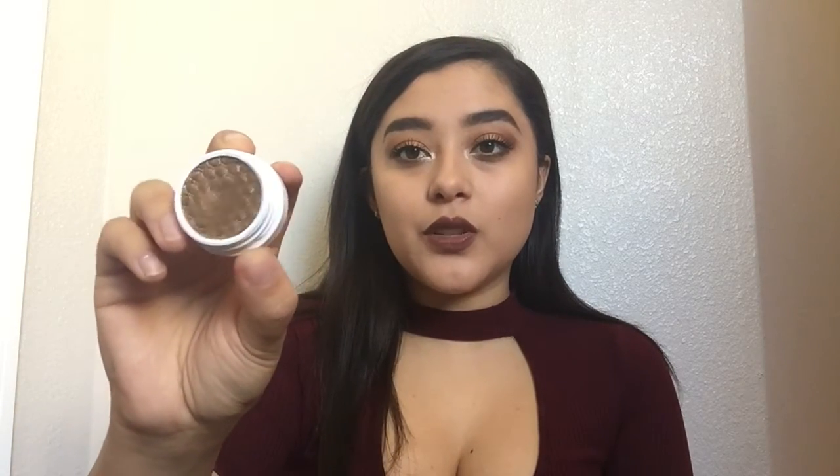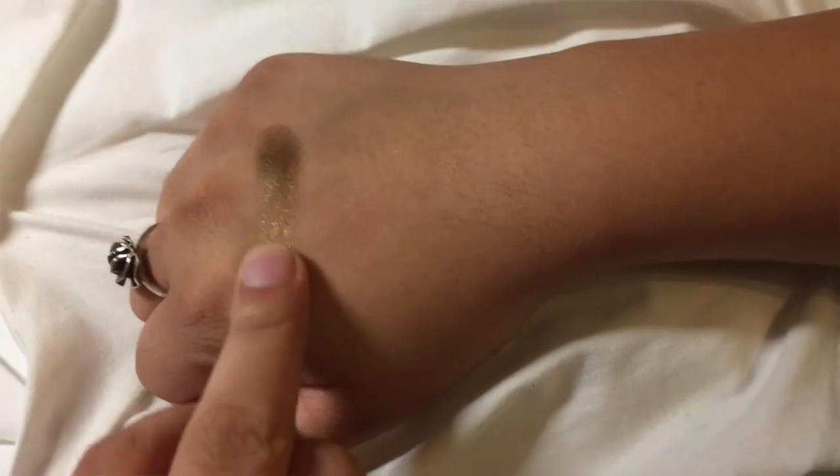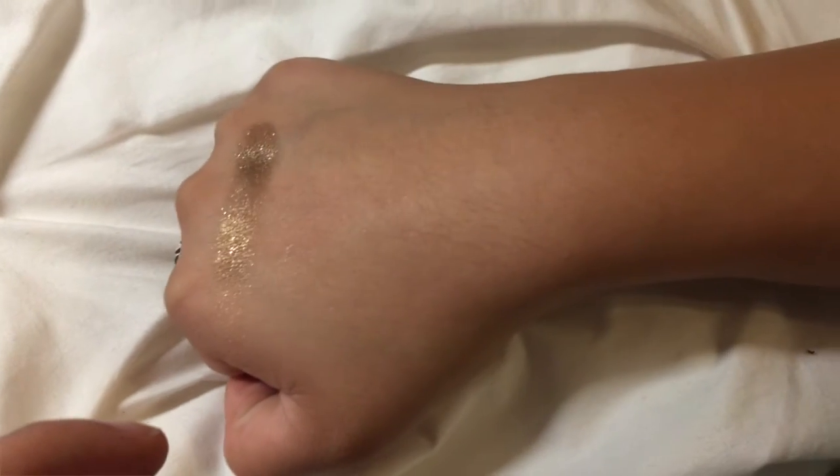Moving on to eyeshadow — I love the ColourPop eyeshadows except for one. The first color I'm going to show you is this gorgeous brown, kind of golden color. This one's super pigmented, so I love it. This is in the color Blaze and I'm really glad I got this.